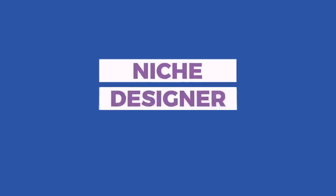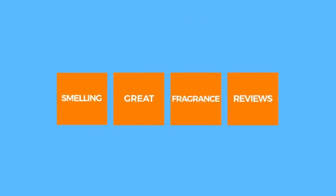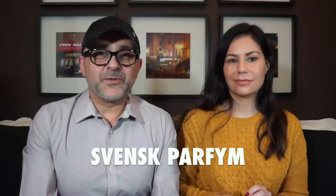Lauren and I are back and today we're doing first impressions of Svenske Parfum. I was sent these fragrances in little boxes, and Henrik is the perfumer behind these. This is Sebastian with Smelling Great Fragrance Reviews and Lauren from Lola Scents. These were sent to me from Sweden, where Henrik is based. If this is your first time on this channel, please click the subscribe button and bell icon so you'll be notified for future videos and giveaways.